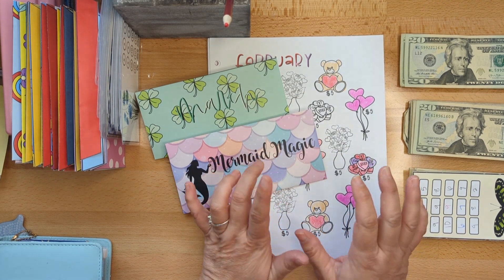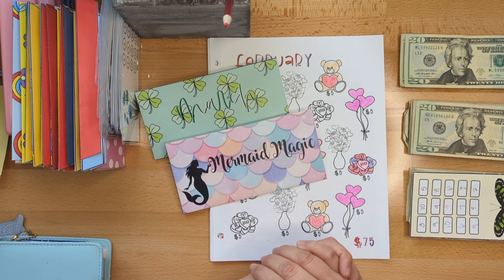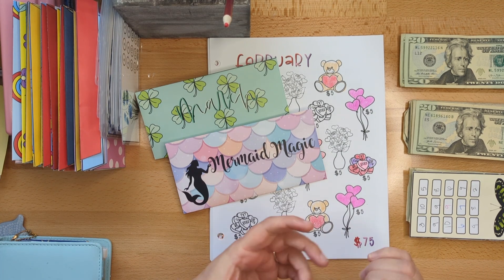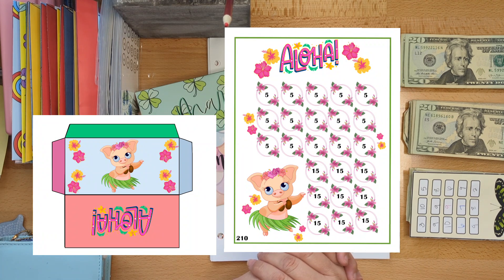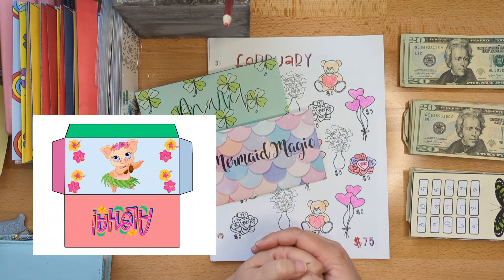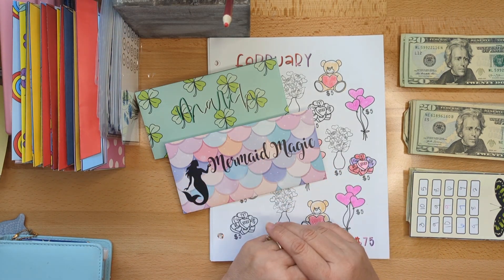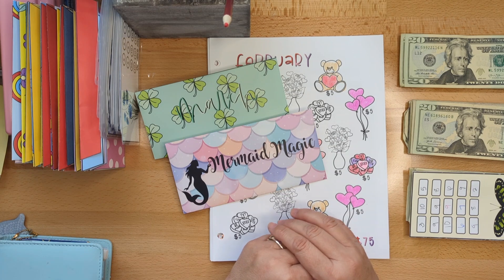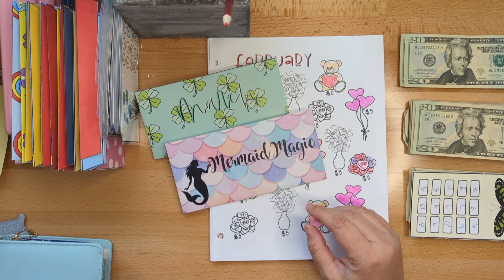I decided, as a savings challenge creator and Etsy shop owner, that I would produce a new savings challenge each day in the month of March. Here is today's saving challenge - isn't it adorable? I just love the little hula pig, it reminds me of the little Hawaiian in me and just brings joy to my life. I had so much fun creating this, and look at this adorable envelope that goes with it. If you're interested in following along through March, head over to the Happy Mailbox Company - there's a link in the description.